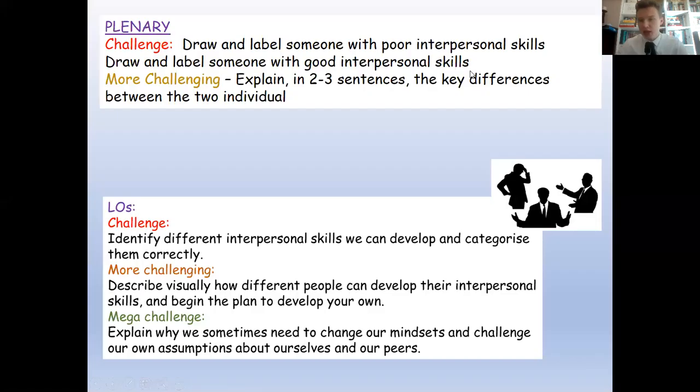To conclude today's lesson, the plenary asks you to show you understand the distinction between good and poor interpersonal skills. Remember, these skills can be the difference between getting a job and not getting one, or getting a job and thriving versus struggling in it. We can help you get as many GCSEs as possible, but without interpersonal skills it will be very difficult to make an impact — whether you go into employment, university, or an apprenticeship.